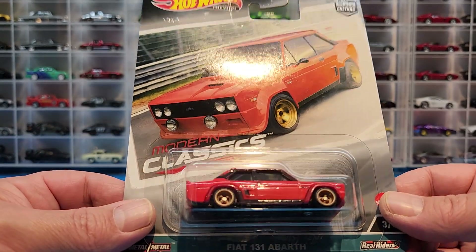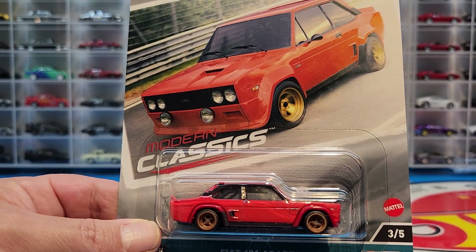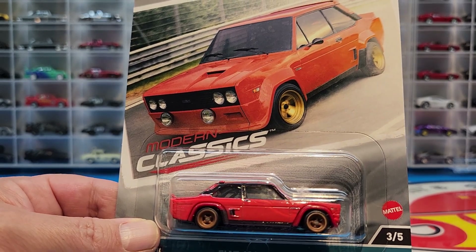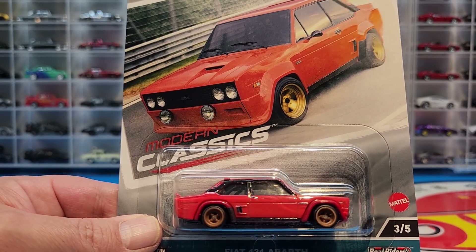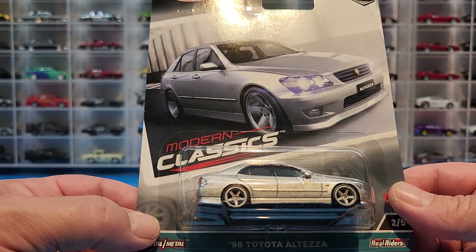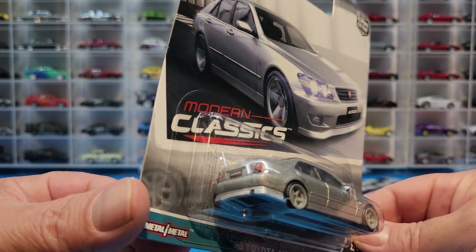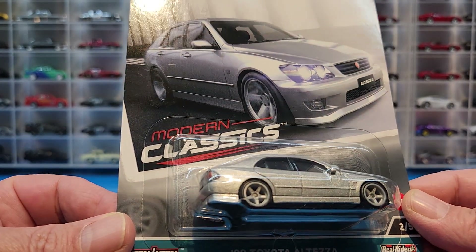Next we have the Fiat 131 Abarth. I thought we'd seen this casting already in premium, but I'm looking at my wall and I don't see it — so it's a bit of a surprise to me. I really did think it came out already, but as far as I'm concerned I think it's a brand new casting, and it looks pretty awesome. Number two is the '98 Toyota Alteza, looking really awesome in silver — I think this is the first release as well, and a brand new casting.